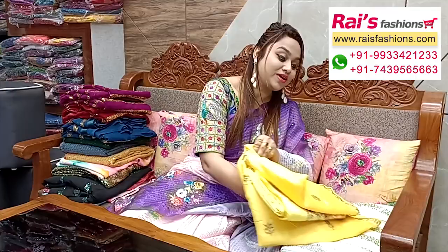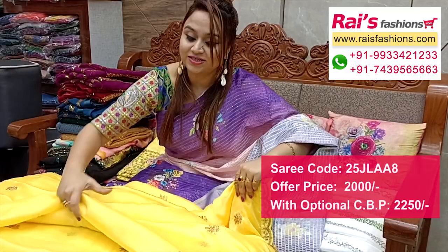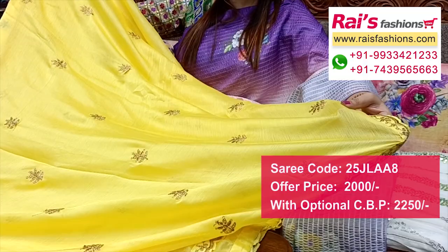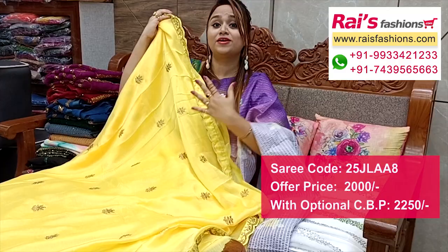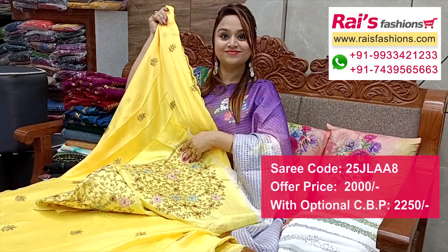Next one has nice color combinations in crepe material with all-over heavy embroidery design work. Full base in bright yellow shade with all-over embroidery. Highlighted border portions with same embroidery design work, all-over crepe with beautiful embroidery design — fancy looks. Running blouse piece. All-over buta and pallu end with same border design — very nice, fully all-over embroidery design in crepe material.